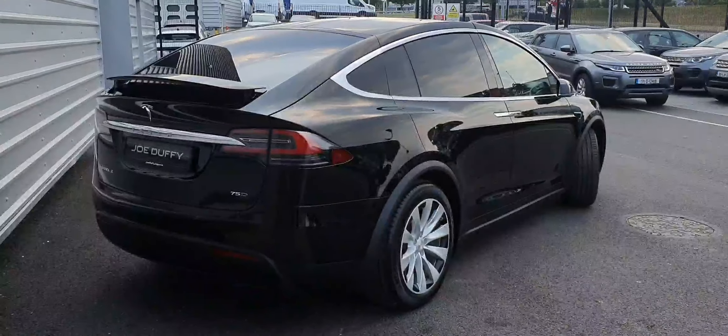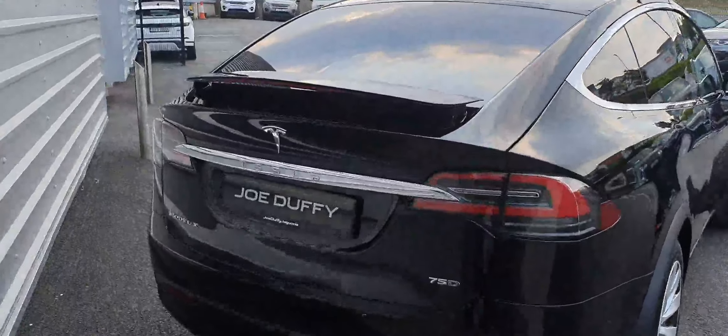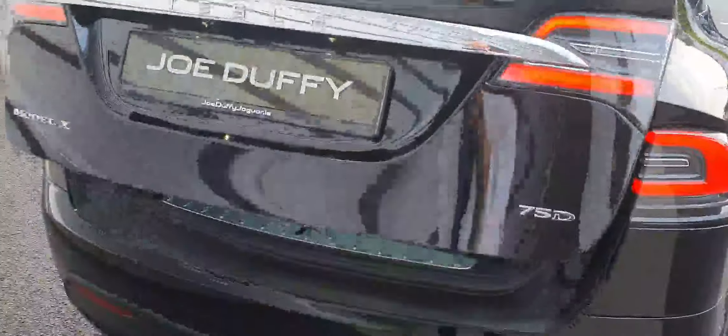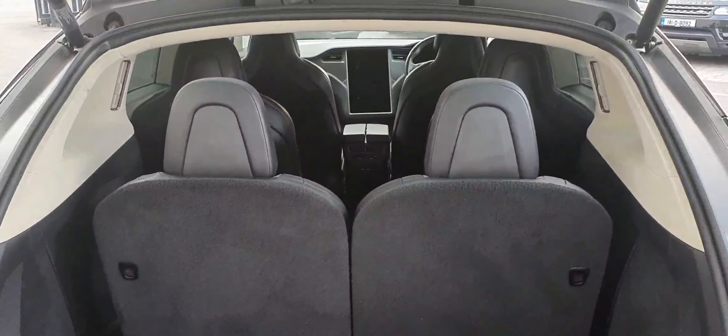Moving around to the rear, as you can see this vehicle comes with rear privacy glass. It also comes with a power tailgate, which leads to a large cargo area featuring two additional seats, making this a six-seater vehicle.